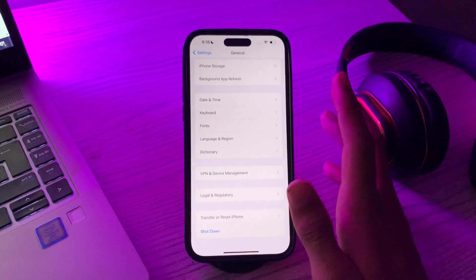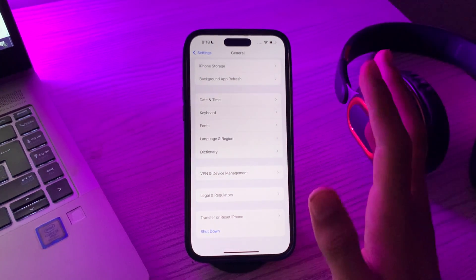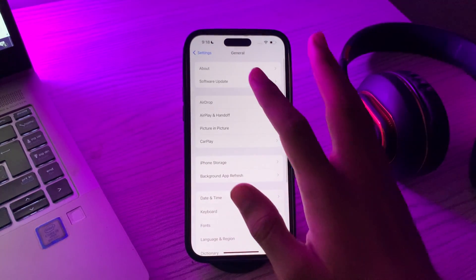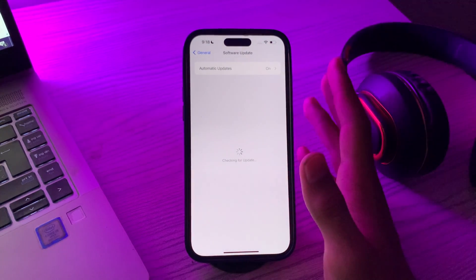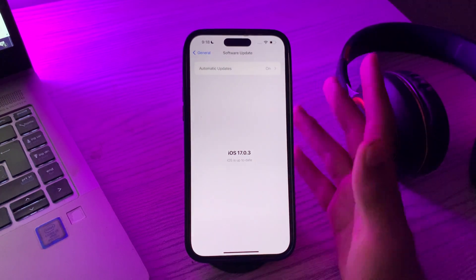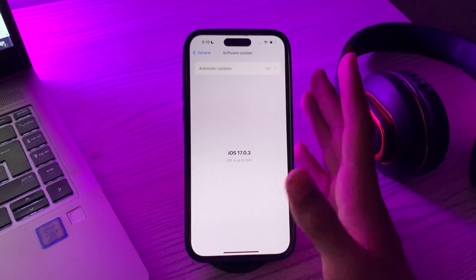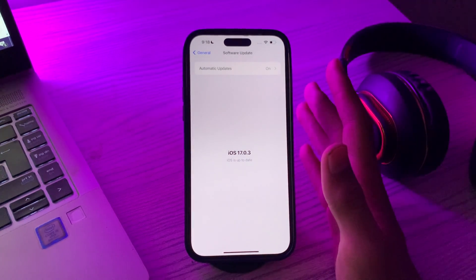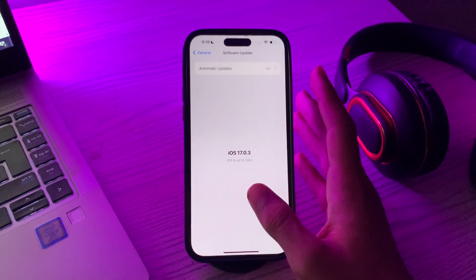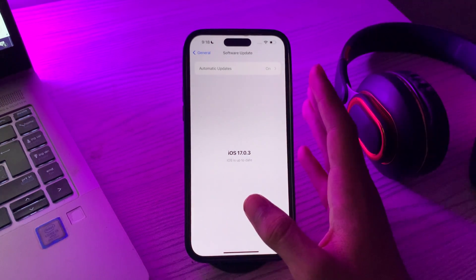After restarting your iPhone, make sure your iPhone 15 is running the latest version of iOS. Apple often releases updates to improve Bluetooth connectivity. Go to Software Update and check if there is any available update for your iPhone 15. If there is, simply update your iPhone 15 to the latest version of iOS.